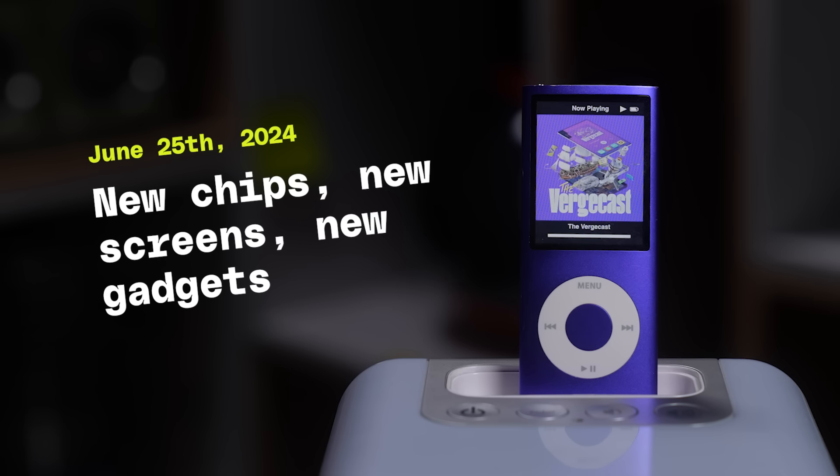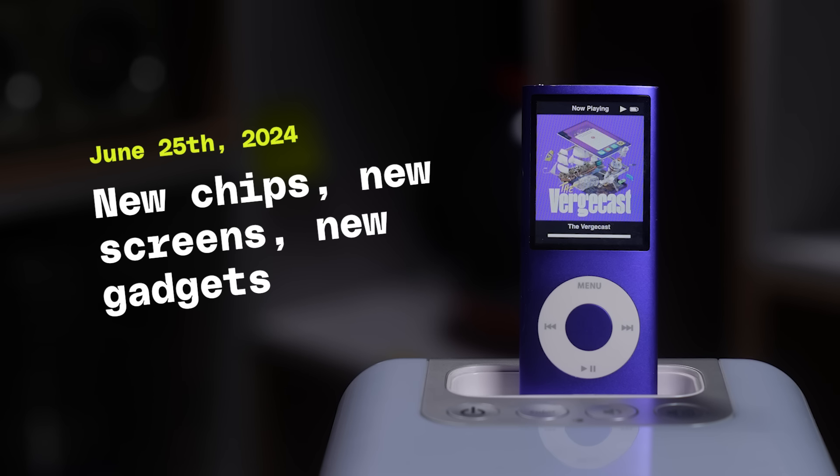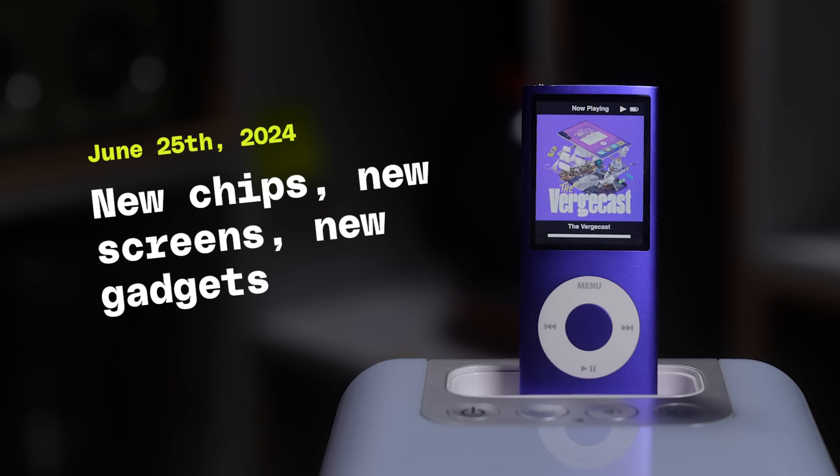The Palma launched last fall, and I remember being sort of interested in it back then. Boox — the company, it's B-O-O-X, by the way — has been making these interesting e-ink Android devices for a while, and they started out kind of clunky, but have steadily gotten better over time.